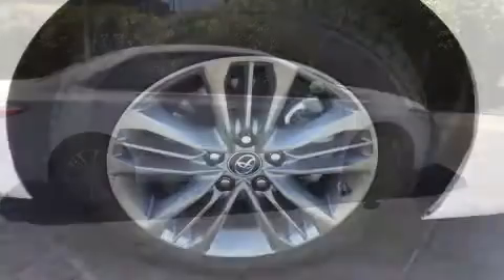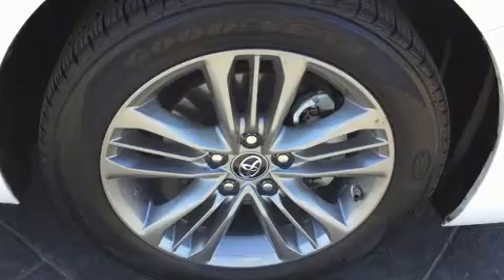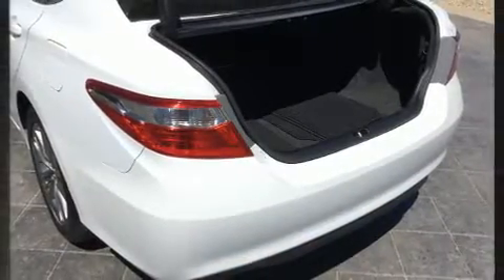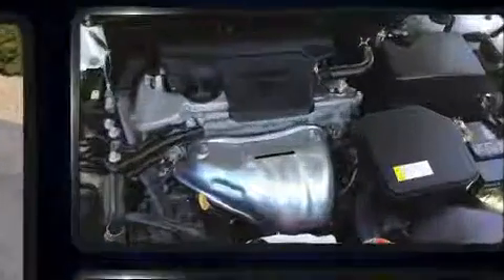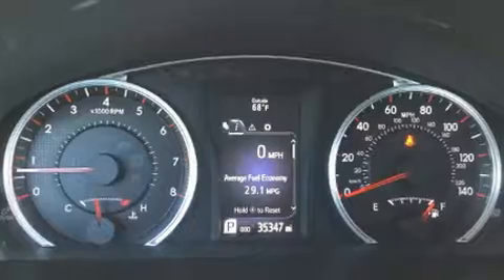Toyota prioritized safety and security by including dual front impact airbags with occupant sensing, front and rear side impact airbags, traction control, brake assist, ignition disabling, and four-wheel disc brakes with ABS. This car was designed with safety in mind, allowing you to drive with even greater assurance.